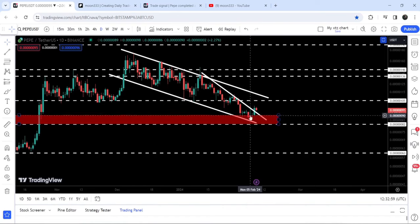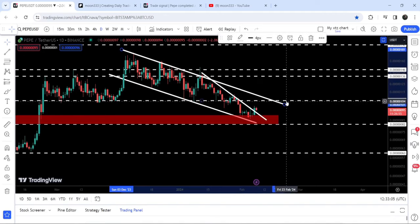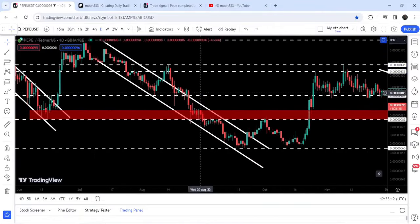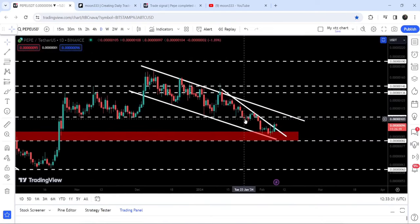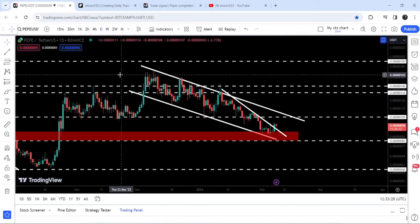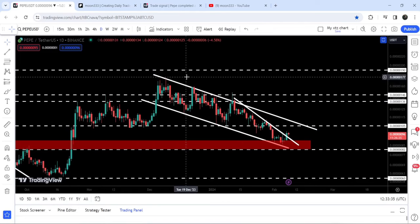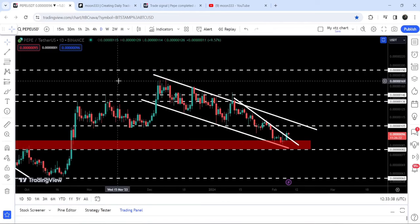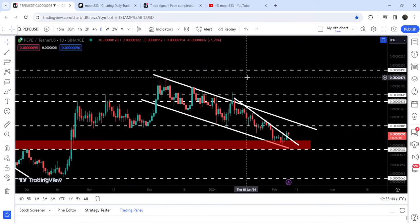The price line has geared up from this support zone and broke out the resistance of this wedge. Therefore, there is a probability that soon it may try to break out the resistance of the channel as well. It will also need to break out the long-term resistance at 1.05, which has been previously working as support and resistance. After breaking out this wedge, the target is approximately at 1.36, and once the price breaks out this channel, the target will be approximately at 1.78. After breaking out the channel, it can also try to break out the long-term resistance at 1.90.